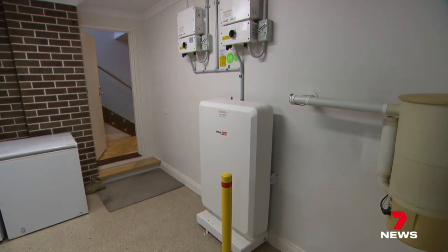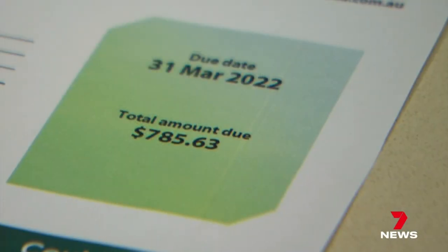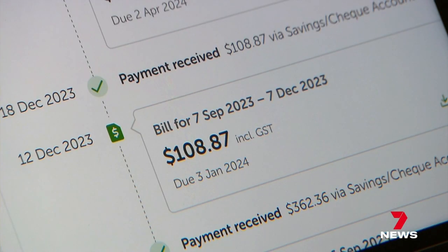We've had some customers save up to $3,000, $4,000 to $5,000 a year off their electricity bill. Pam Campbell enjoyed a cosy winter with new panels and a storage battery, dropping her quarterly electricity bill from almost $800 to $100.